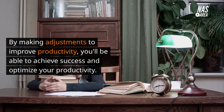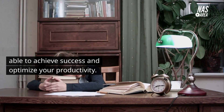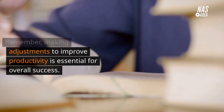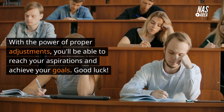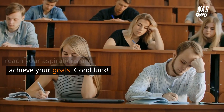By making adjustments to improve productivity, you'll be able to achieve your dreams and reach your goals. Good luck!